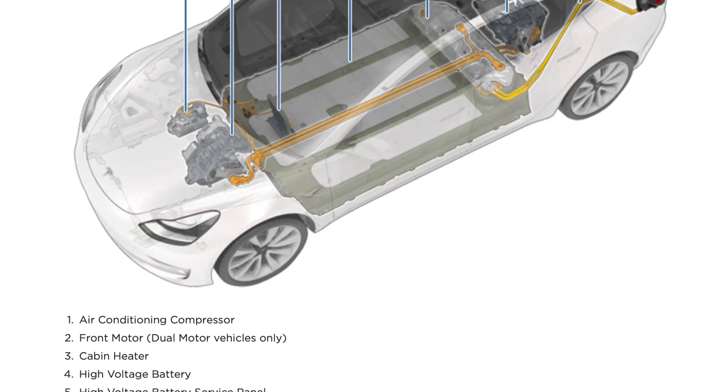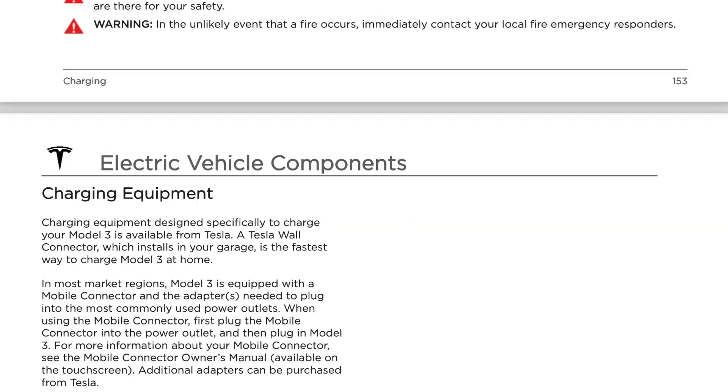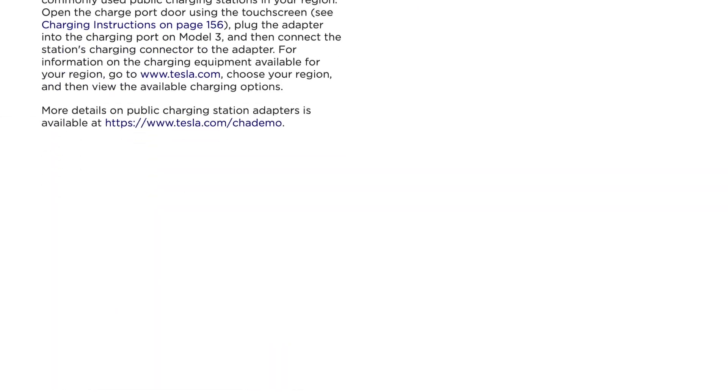Tesla has the best advice about your battery, and who better to go to for advice than Tesla. What I plan on doing is a series of videos breaking down everything Tesla has to say about the battery — from the best charging habits to helping you better understand what the rated range really means, and everything in between.